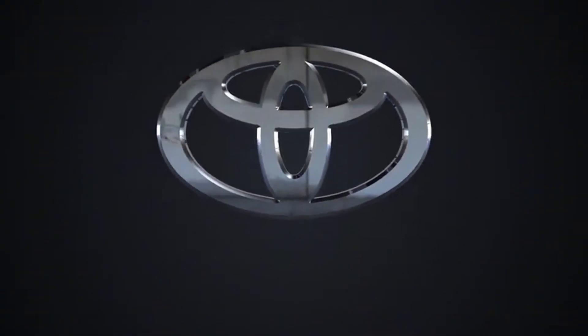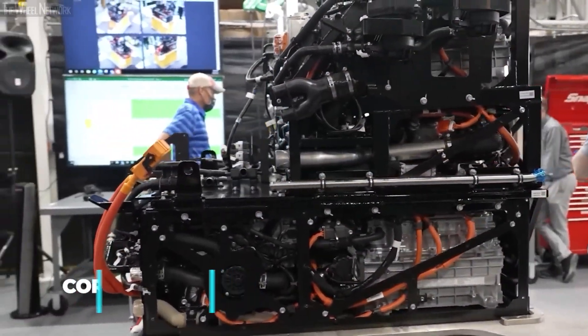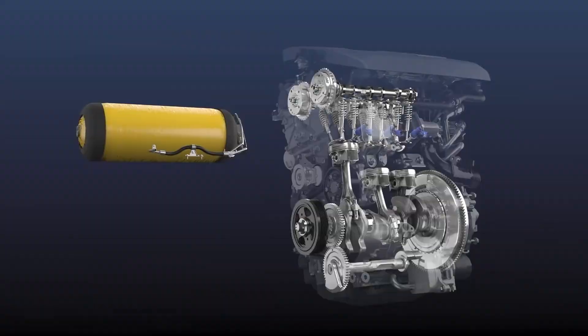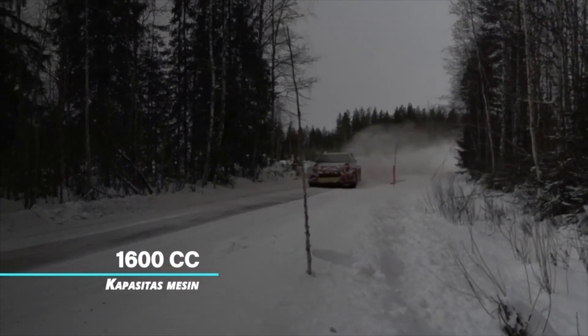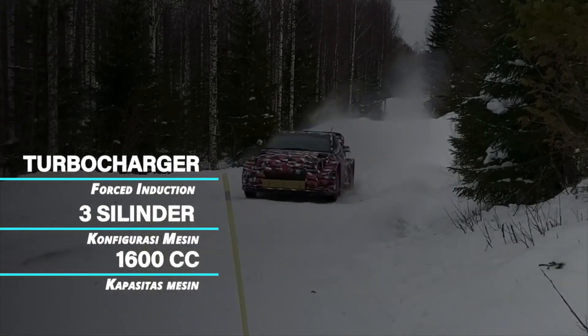Therefore, seeing these increasingly dire conditions, Toyota developed a hydrogen engine which was presented to the automotive world through the Corolla Sport prototype car — a car embedded with a hydrogen combustion engine that they have tested in endurance racing. This machine comes with a 1.6-liter configuration, three cylinders, and a forced induction turbocharger.